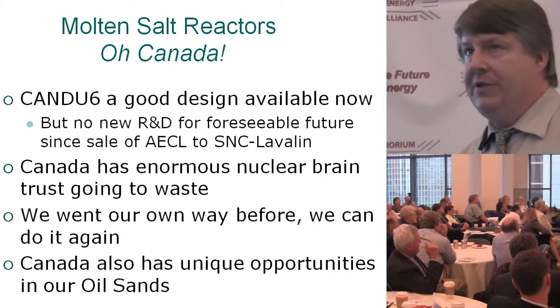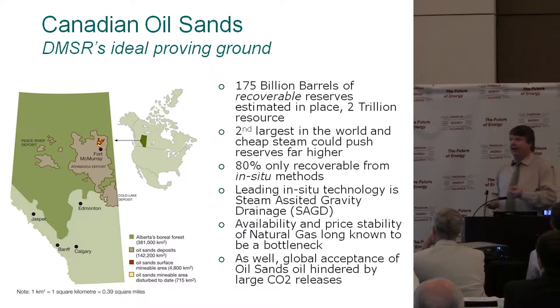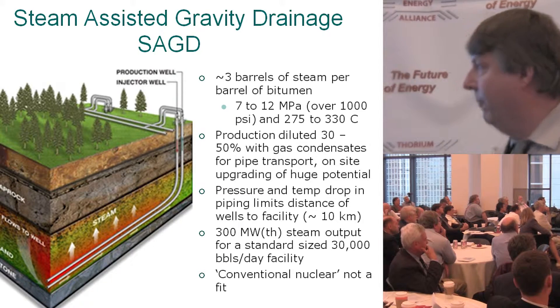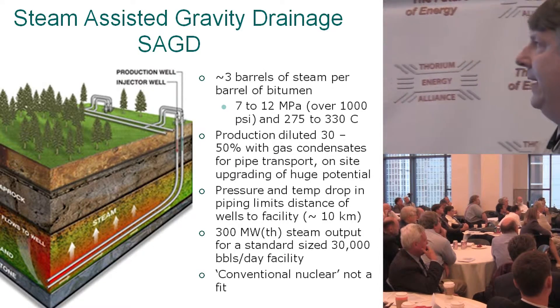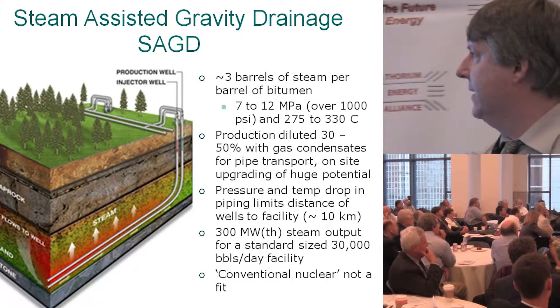CANDU also has unique opportunities in our oil sands. Most of the oil sands are not going to be mined — it's all in situ, where you use steam-assisted gravity drainage. You make steam, pump it down, it heats up and dissolves the oil, and it gets sucked back up. They need pretty high pressure steam, over 1,000 psi.